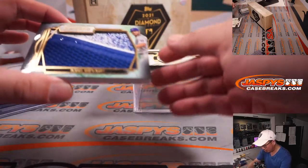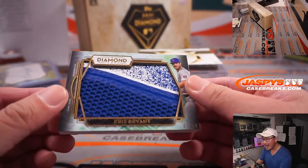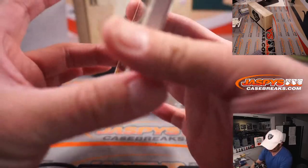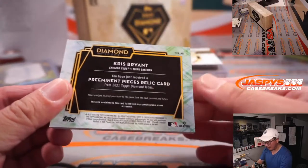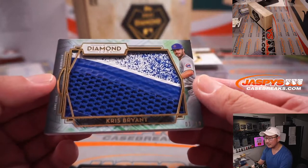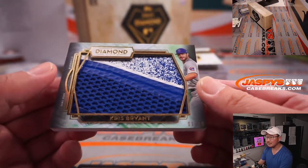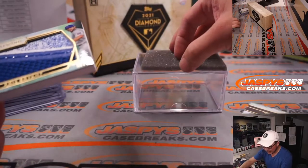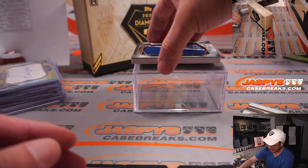And the last one here — Kris Bryant, one out of ten. Maybe a piece of his shoe, it looks like. A preeminent piece. And there you go, gang. Nice win to finish. That's for the Cubs — that's for Rex. Nice one, Rex.